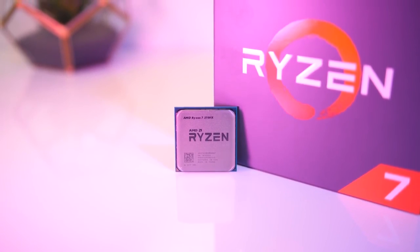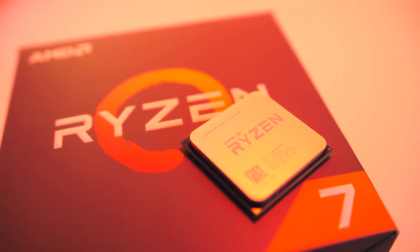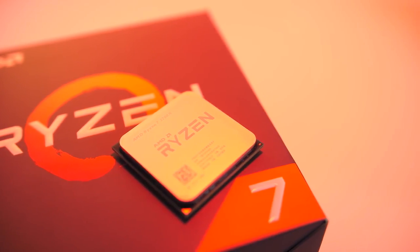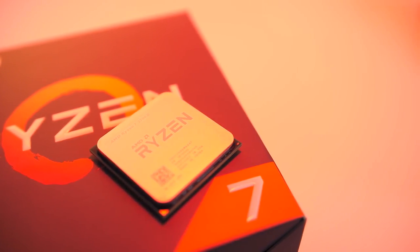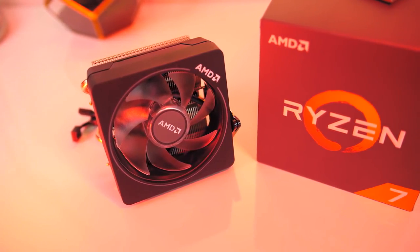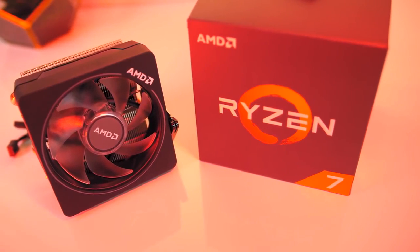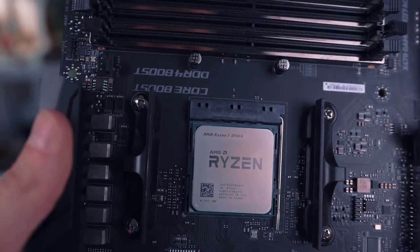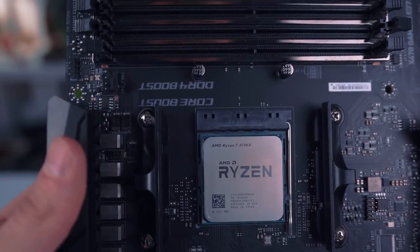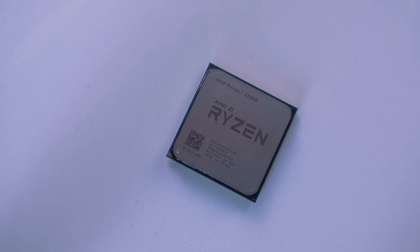AMD Ryzen 7 2700. The best AMD CPU for overclockers is the Ryzen 7 2700. At stock, it's a bit slower than the 2700X, and even the previous generation 1800X, and also slower than the i7-8700K. Add in a better cooler and overclock, and you can erase most of those deficits. If you don't care to overclock, the 2700X gets you better stock performance for a minor increase in price, and includes a better cooler. Consider this a recommendation for either CPU, depending on which way you lean.